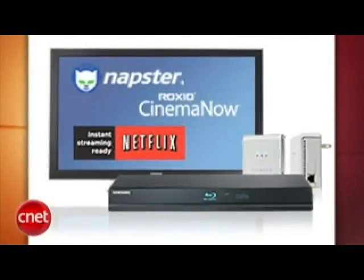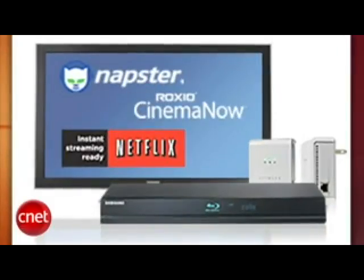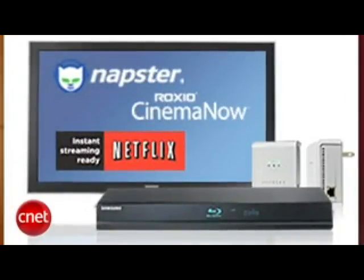The new Insignia line of Blu-ray players can stream Netflix movies. We've seen Blu-ray players that could do this before, but they were high-end versions. The Insignia Advanced Series Blu-ray player costs $249 and the Insignia Connected Blu-ray player costs $179. Both are internet-ready, but the Insignia Advanced has built-in Wi-Fi whereas the Insignia Connected needs Ethernet. Insignia, in case you didn't know, is Best Buy's brand of electronics.